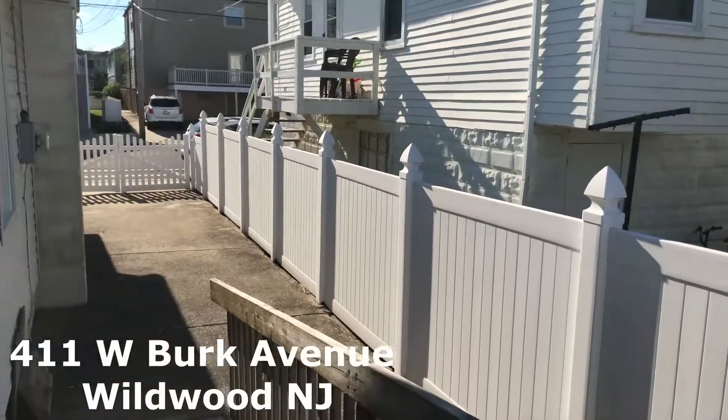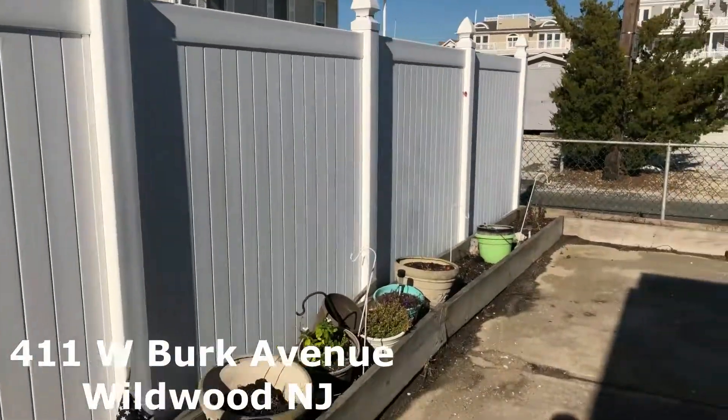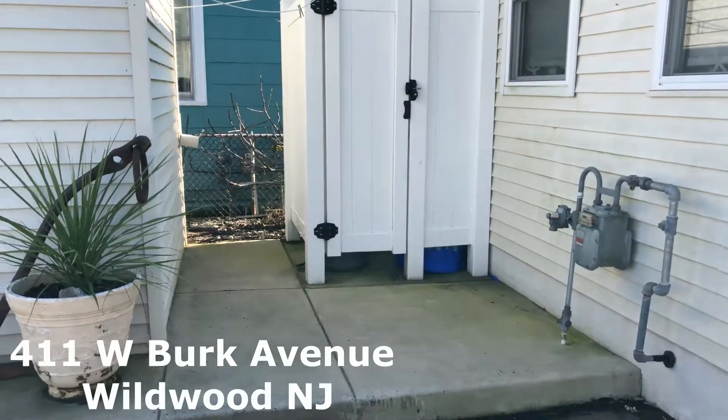Look outside here — we have a driveway and a nice backyard. In the backyard you've got some water views there, which is one of the things I love about this property. Got a shed and an outside shower.